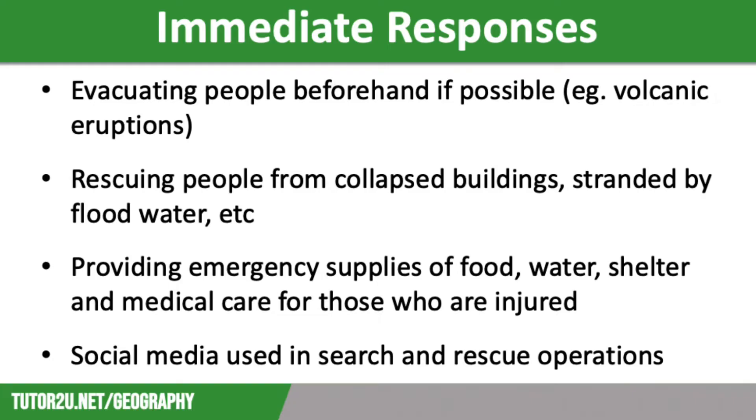In addition, immediate responses include medical care for the sick and injured. This might be in the form of checking people for broken bones, administering painkillers or antibiotics, or performing emergency surgery.